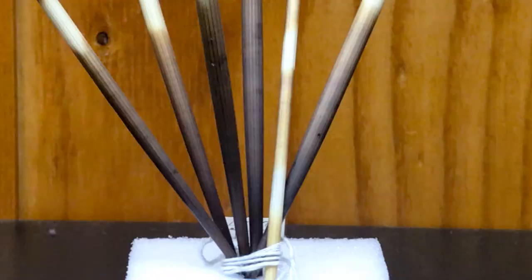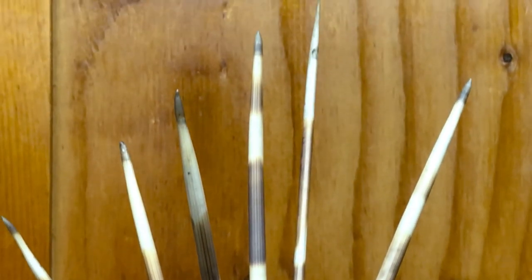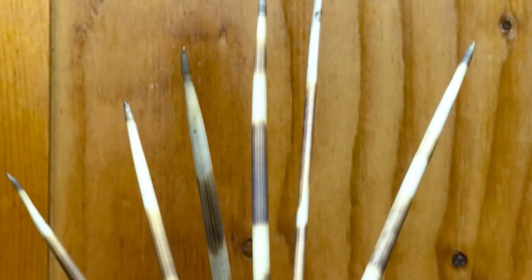God designed porcupines with these amazing quills, and they use them as part of their defense. There are actually three categories porcupines will use when they get into a defensive posture: sight, scent, and sound. There are four steps to the aggression within a porcupine before they'll usually attack.